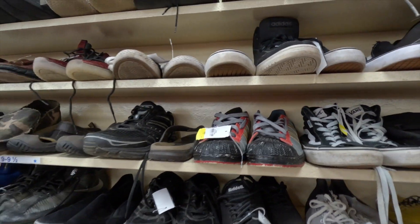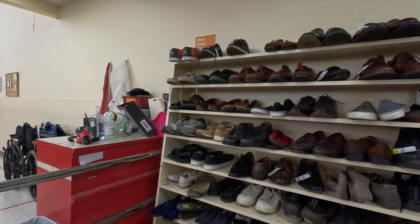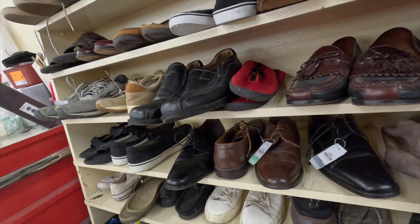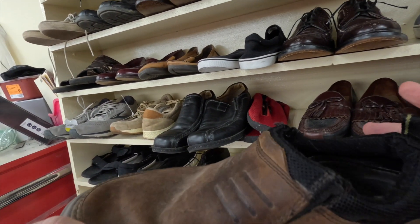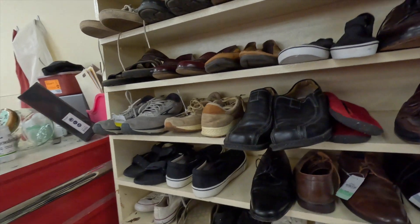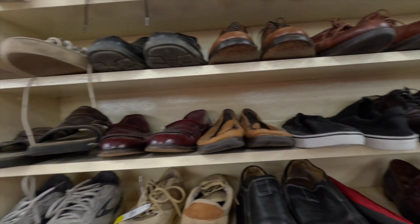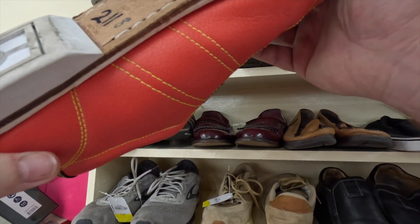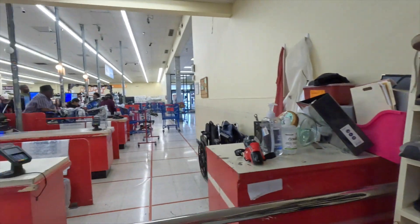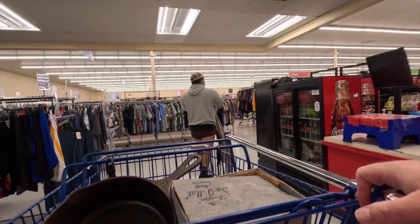Took a look at the shoes — not much to be seen. There were a couple I took a brief look at but nothing on the shelf I felt interested in or thought was worth the money. There was some Crocs — Crocs are good pretty much all the time, but these were really beat up and in bad shape. There was also a leather upper style and a pair of bowling shoes. I've never purchased bowling shoes — let me know if I need to pay more attention to those.